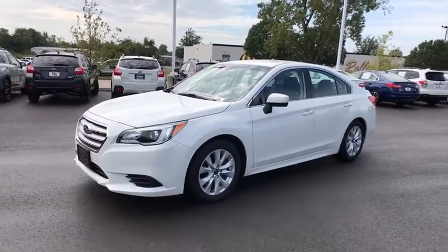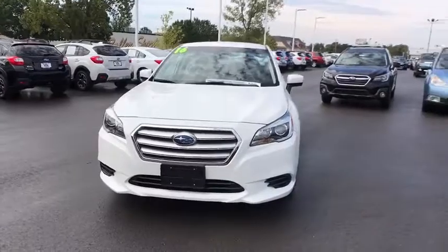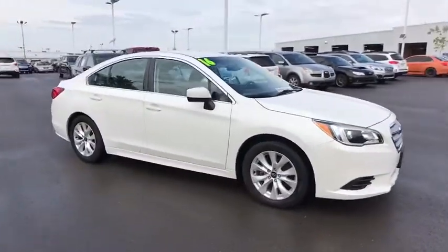2016 Subaru Legacy. The Subaru Legacy offers a roomy interior and a dynamic drive you feel every second you're in the driver's seat. It's a refreshing alternative to the alternatives.